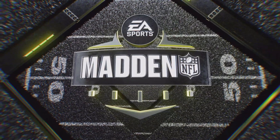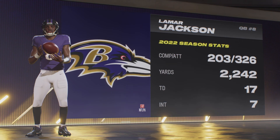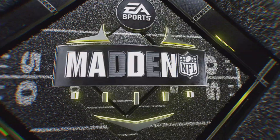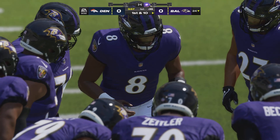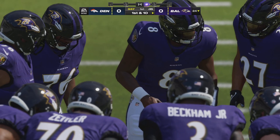Number eight Lamar Jackson trotting onto the field, the quarterback ready to lead this Ravens offense. Early in his career, defenses really had to focus on his running ability — and they still do — but now he's turned himself into a true dual-threat quarterback. When he plants his cleats in the ground and turns it loose, good things happen downfield.